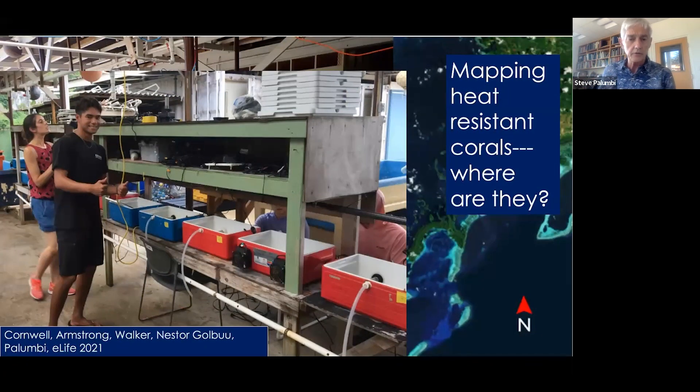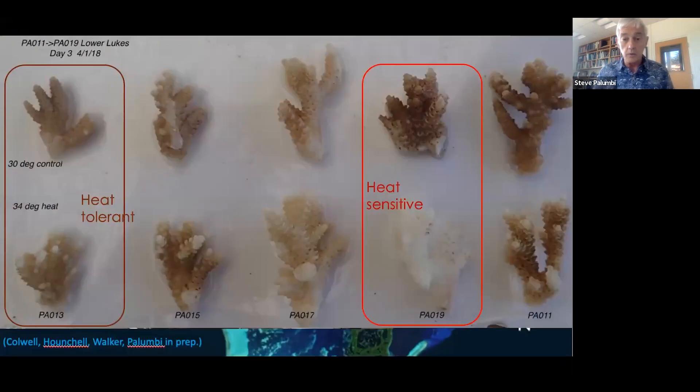We've built a testing facility at the Palau Marine Lab — this is us two weeks ago putting it together at Picric. The testing facility allows us to control the conditions a coral is under, simulate a heat wave, and then ask for individual corals how they respond to that heat wave. And these are some of the results we can get.